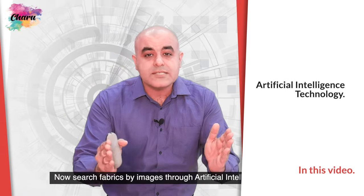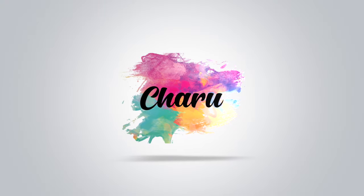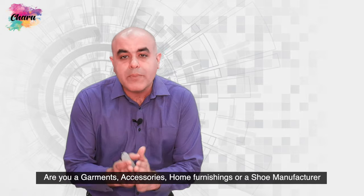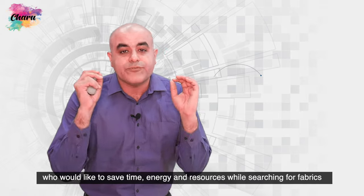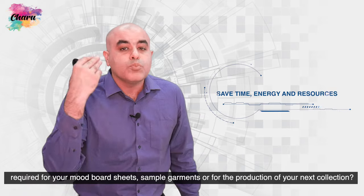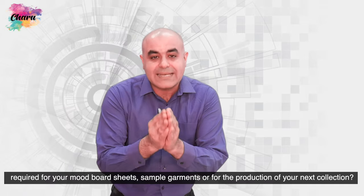Now search fabrics by images through artificial intelligence technology. Are you a garments, accessories, home furnishings or a shoe manufacturer who would like to save time, energy and resources while searching for fabrics required for your mood board sheets, sample garments or for the production of your next collection?